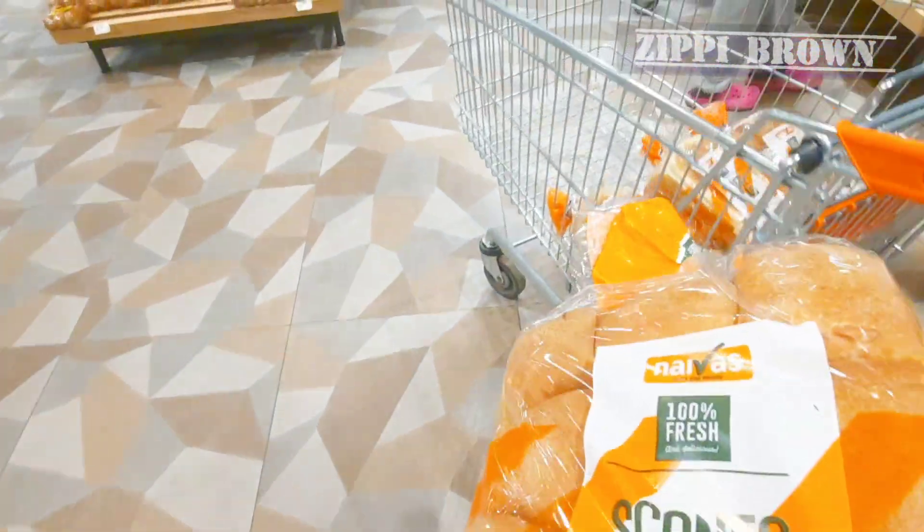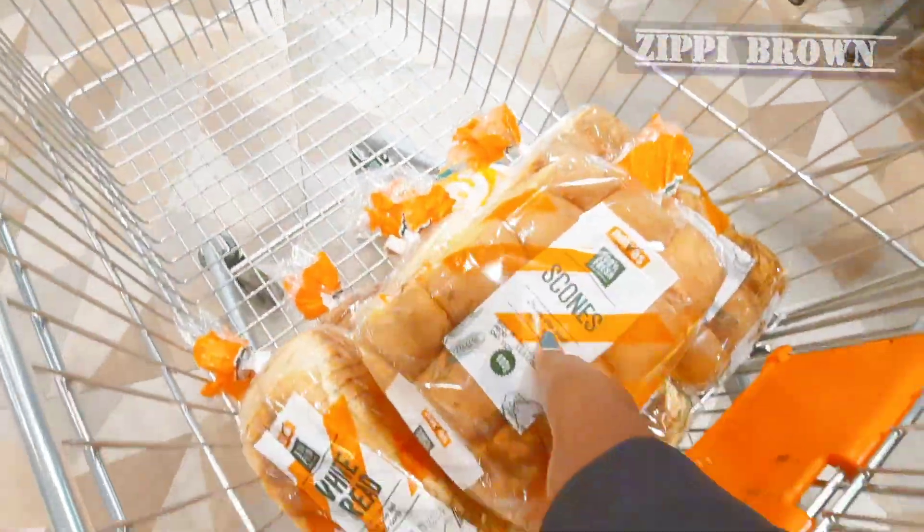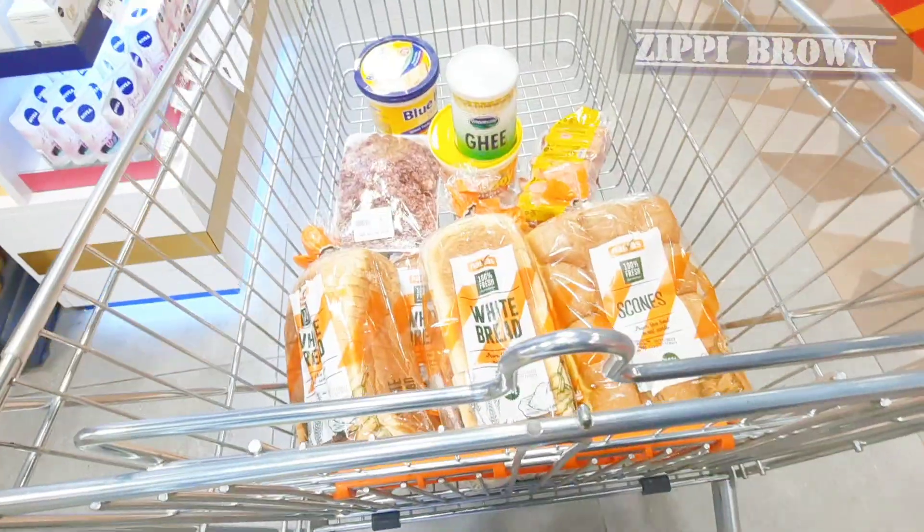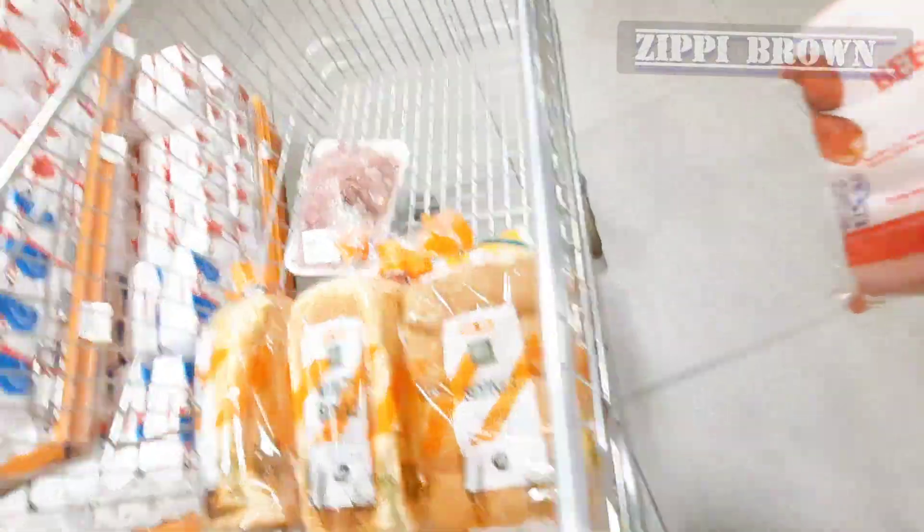Welcome back to the channel! Today I'm going to take you through my mid-month grocery haul. If you love grocery shopping haul videos, subscribe so that you don't miss out on my next video.